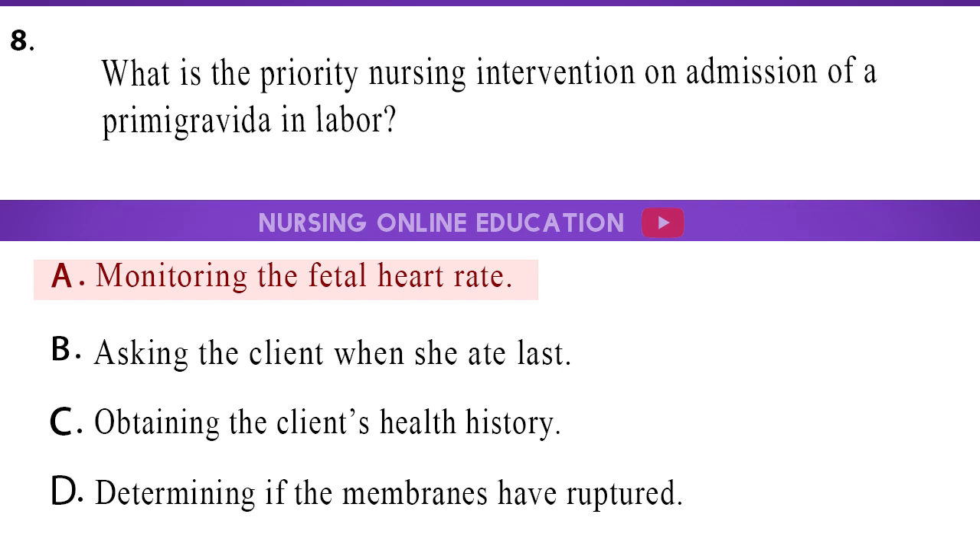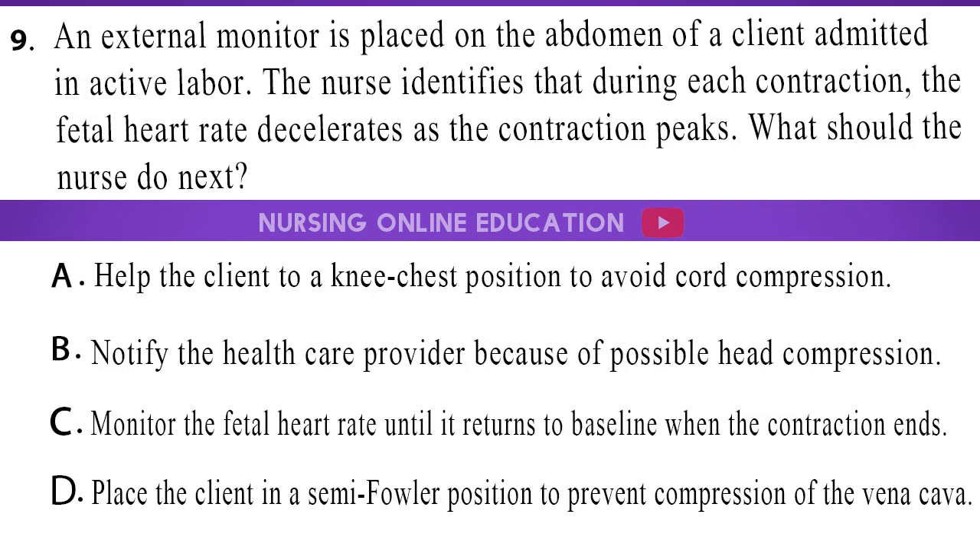The answer is option C, monitoring the fetal heart rate. 9. An external monitor is placed on the abdomen of a client admitted in active labor. The nurse identifies that during each contraction, the fetal heart rate decelerates as the contraction peaks. What should the nurse do next? A. Help the client to a knee-chest position to avoid cord compression. B. Notify the healthcare provider because of possible head compression. C. Monitor the fetal heart rate until it returns to baseline when the contraction ends. D. Place the client in a semi-Fowler position to prevent compression of the vena cava.